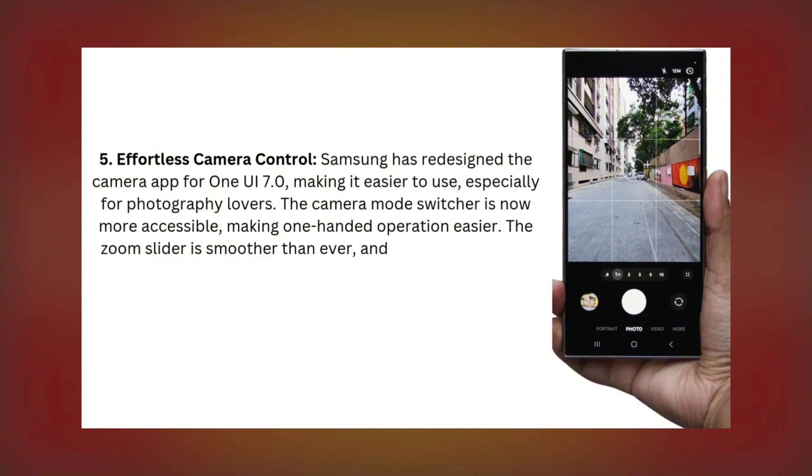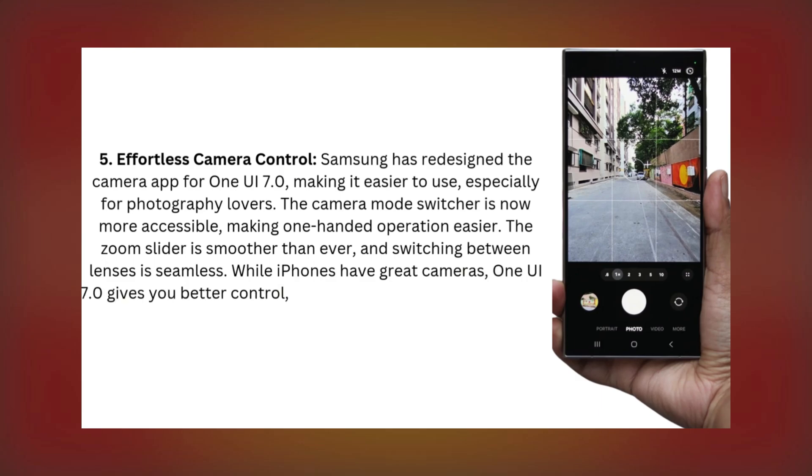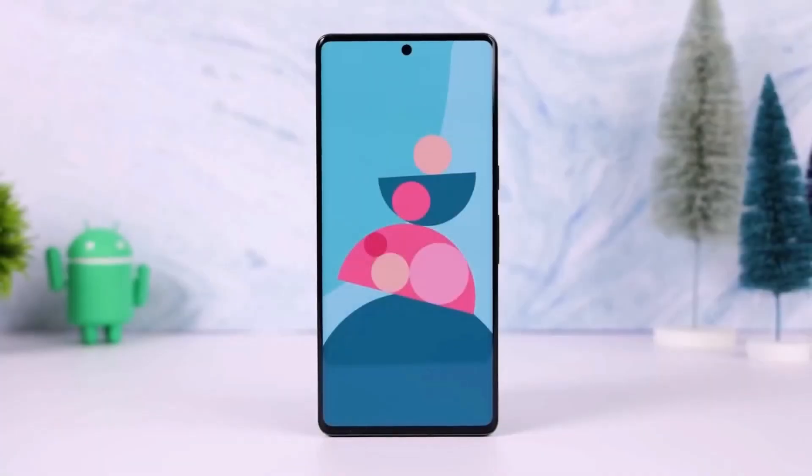The zoom slider is smoother than ever, and switching between lenses is seamless. While iPhones have great cameras, One UI 7.0 gives you better control, allowing you to get the most out of your camera.